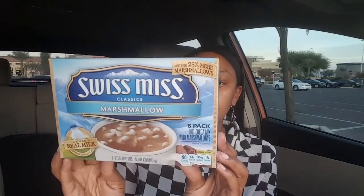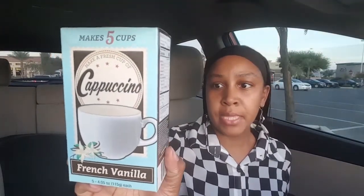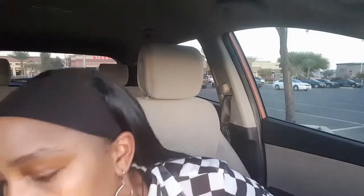I also picked up this Swiss Miss — it's a drink she likes in the fall and winter. I like hot chocolate but I noticed when I drink it I get headaches, which I don't need. I also picked up this French Vanilla Instant Cappuccino Mix, which is something I like to drink. I like to drink it paired with this French Vanilla Coffee, also found at the Dollar Tree, and I put some French Vanilla creamer in there.